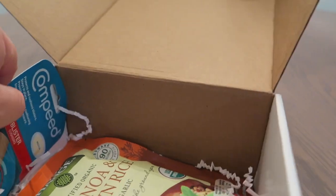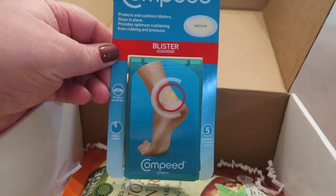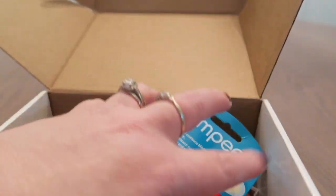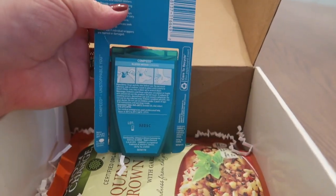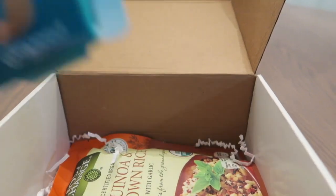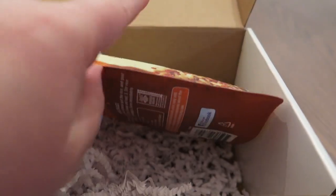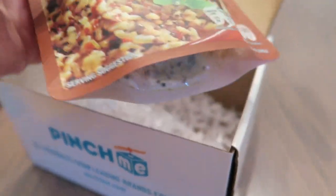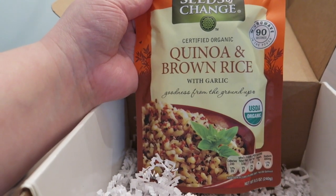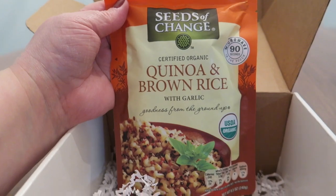Let's see what's in the side here. A blister cushion — Brian will love this. He gets blisters from his work boots, so he will definitely love trying that. And down here in the bottom we have a brown rice with garlic — Seed of Change, and it is microwavable.